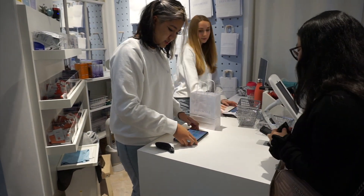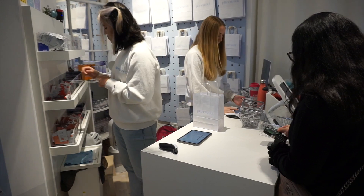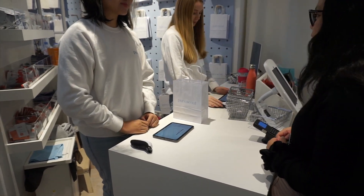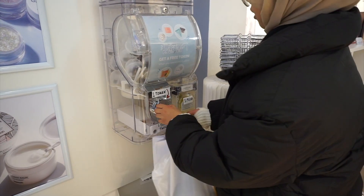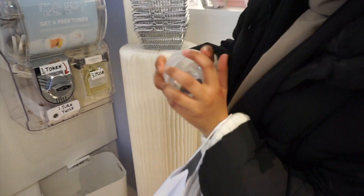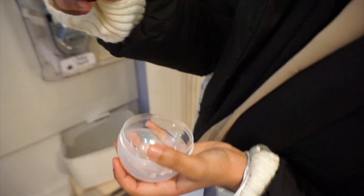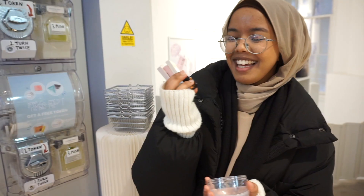With every purchase, the lovely staff at Pure Seoul ask customers about their skin types so they can give them a free sample that suits their skin. You do get a free sample with every purchase, and if you spend over £40, you get a special coin for an extra sample from their beauty sample dispenser — how cool is that!